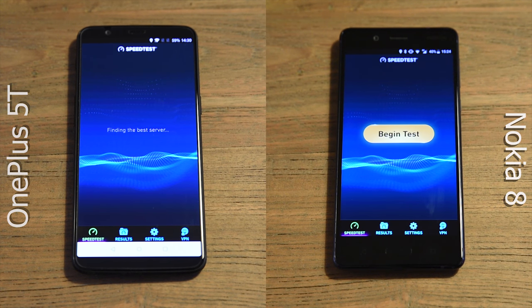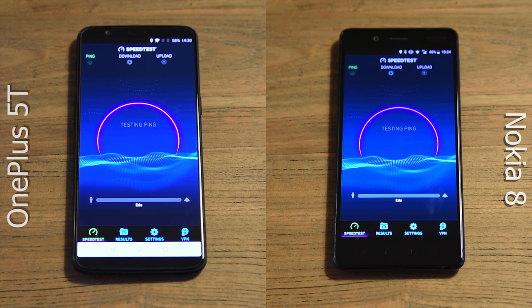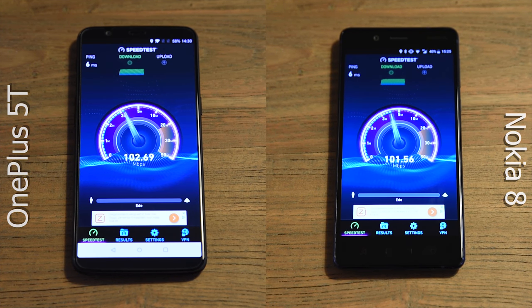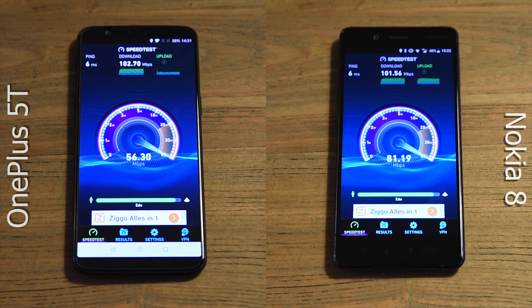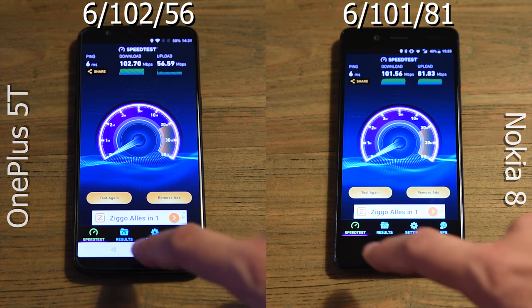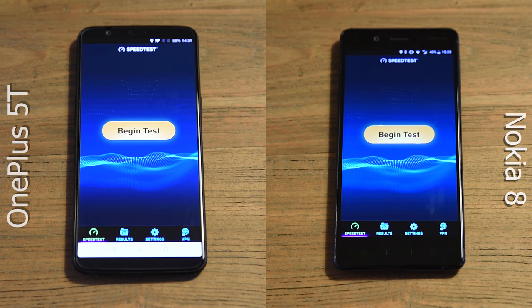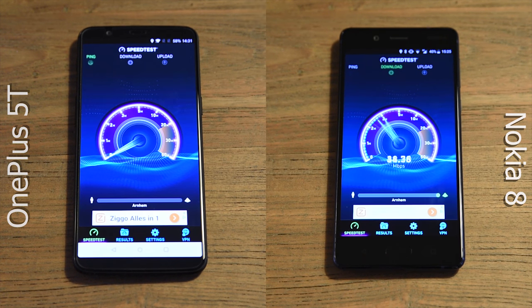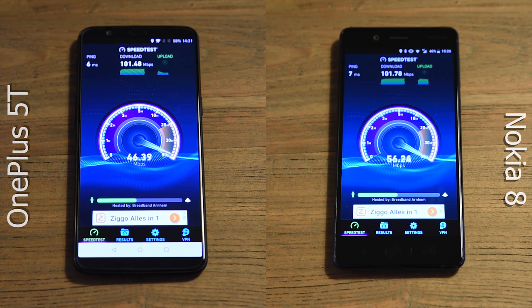Let's move on to a speed test. Both phones are connected to the same Wi-Fi network and are not running at the same time. The Ookla speed test has been installed on both devices. It's been run two times on each phone, using the same servers, and I've switched to a different server for the second test. Both phones support dual-band Wi-Fi A, B, G, N, and AC. Performance is once again very comparable — they both reach the maximum of my download limit, and the Nokia comes closer to the upload limit.